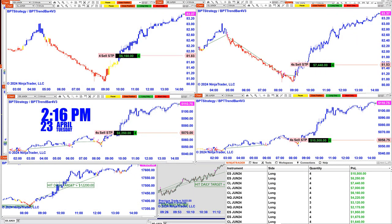Another successful day — it was a beautiful day today, just like yesterday. It is now 2:16 PM on April 23rd, and we had a great day yesterday and another great day today in the market.